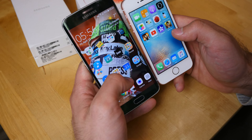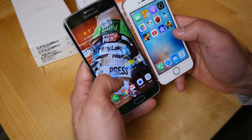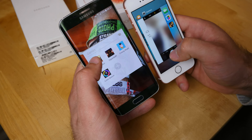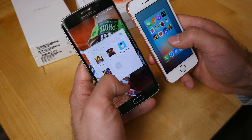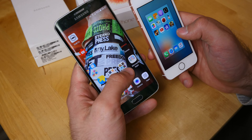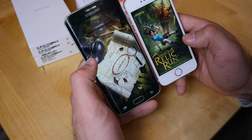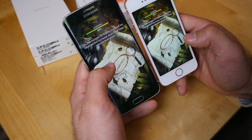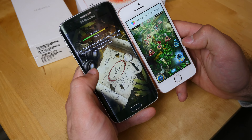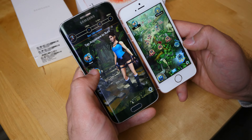Let's start the same game on both devices. I found Tomb Raider Relic Run on both. Nothing is running in the background on the Samsung right now. Let's launch the game simultaneously and see whether the Samsung's 3GB of RAM and octa-core processor or the iPhone's dual-core processor with 2GB of RAM is faster.